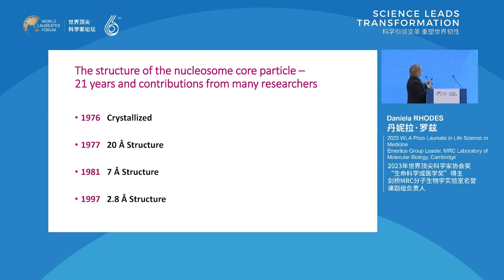I will talk a bit about the history of how we got to here, and then Tim and Carolyn will, I believe, describe the details of how we got from a low-resolution structure to the atomic structure of the nucleosome.